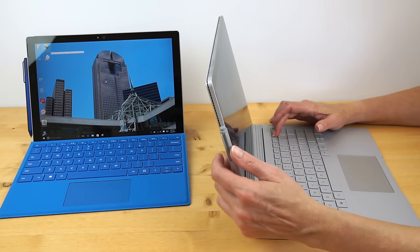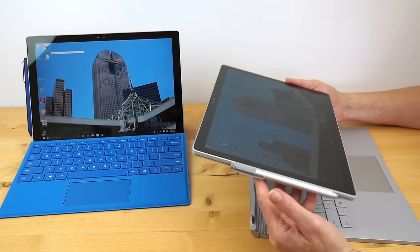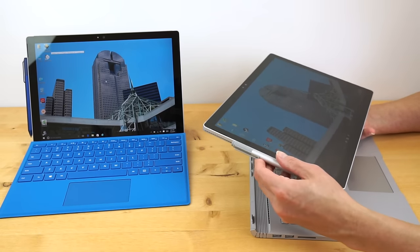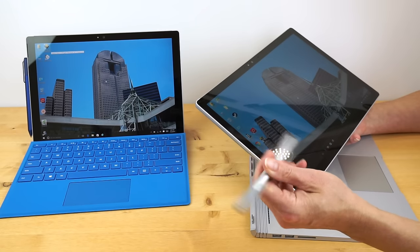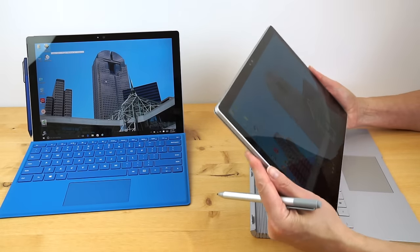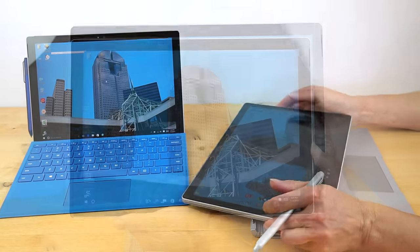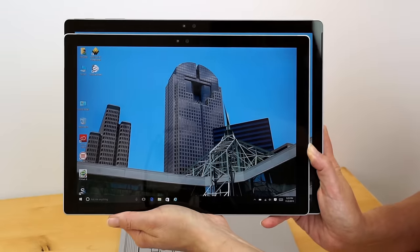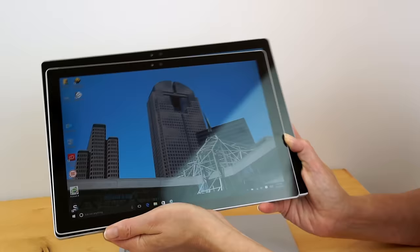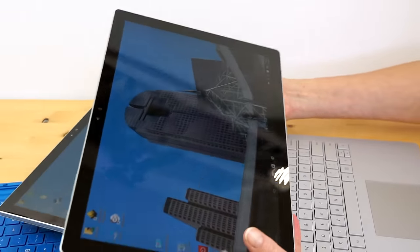The Surface Book screen does detach — press a button on the keyboard, it makes an electromechanical sound, and you can have a 13.5-inch tablet. Both displays are high-quality PixelSense and come with the same new Surface Pen with an eraser on top. The Surface Book tablet section is 1.6 pounds, actually a little bit lighter but bigger. For tablet use on the couch with a pen, the Surface Pro 4 is going to make more sense — it is smaller and more nimble.